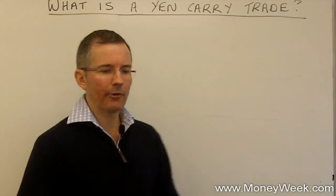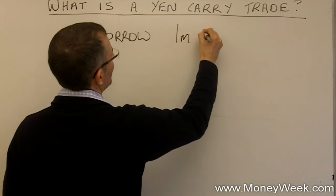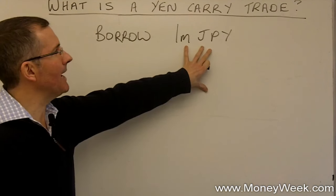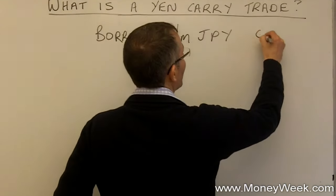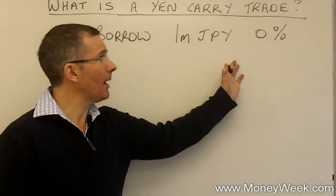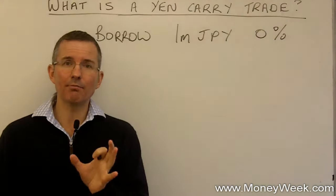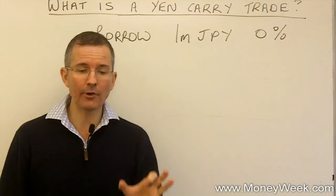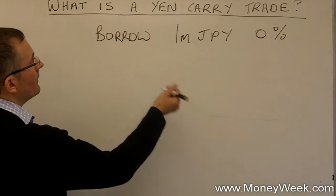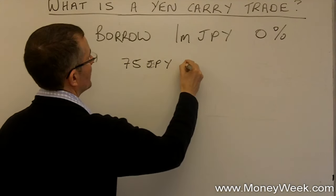Let's look at a quick example. Imagine I spot that the cost of borrowing yen is very low, so I borrow 1 million JPY — that's Japanese yen in forex speak. The interest rate I have to pay is pretty much 0%. Japan's been in recession for years and years, and so the currency is very cheap to borrow. And what I spot is that if I invest in Australian dollars, they're paying a much better interest rate — I can get 4 and three-quarters percent. So at a rate of 75 yen to 1 Aussie dollar, I do exactly that.